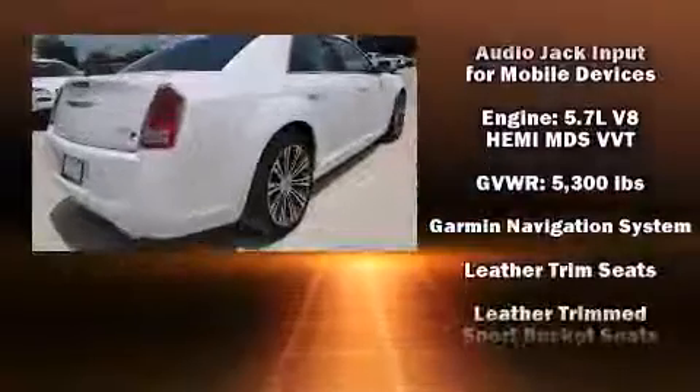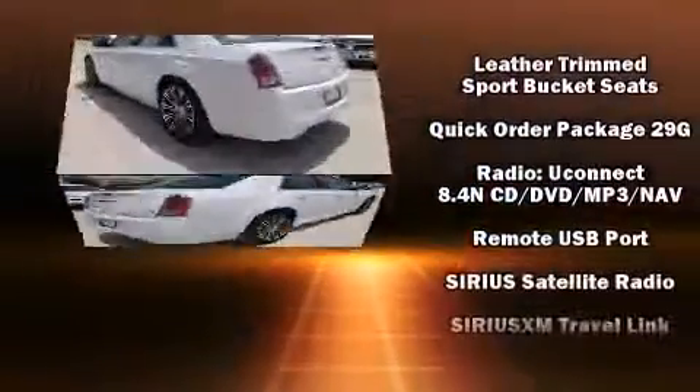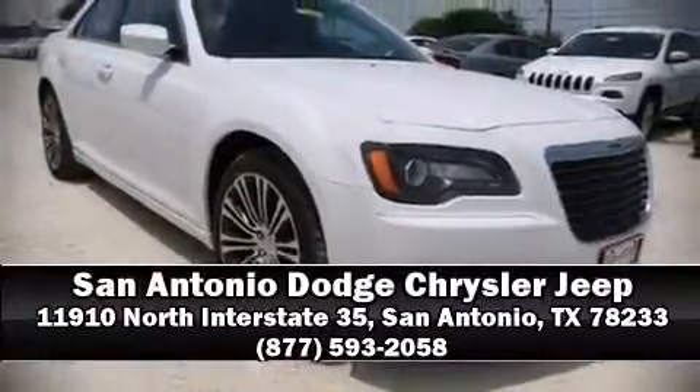Chrysler ensures the safety and security of its passengers with equipment such as head curtain airbags, traction control, a panic alarm, and four-wheel disc brakes with ABS. Brake assist technology provides extra pressure when applying the brakes. Please don't hesitate to give us a call.